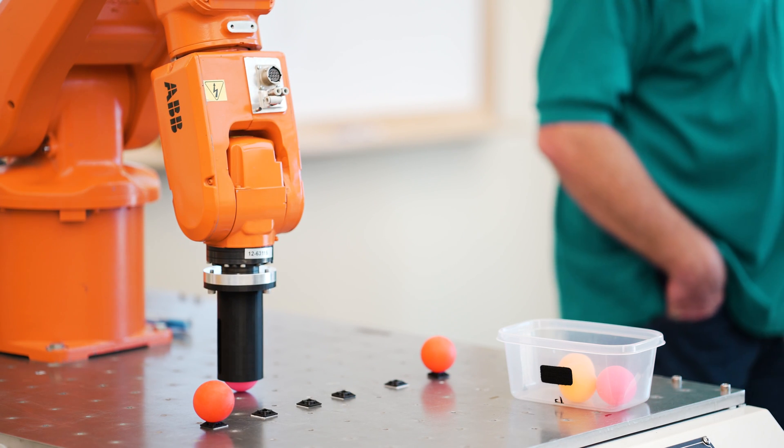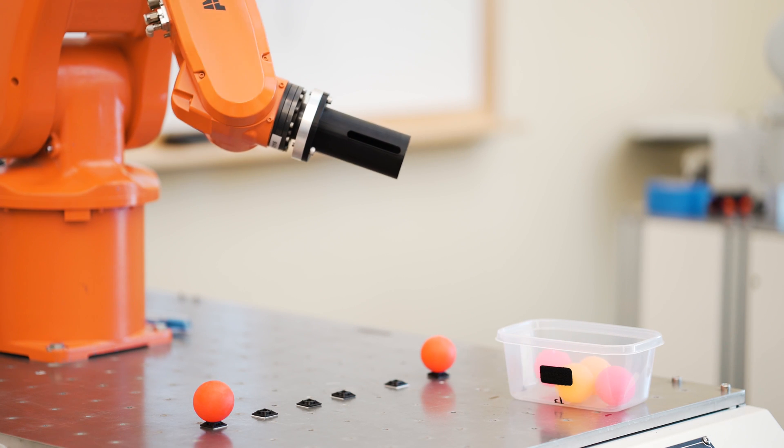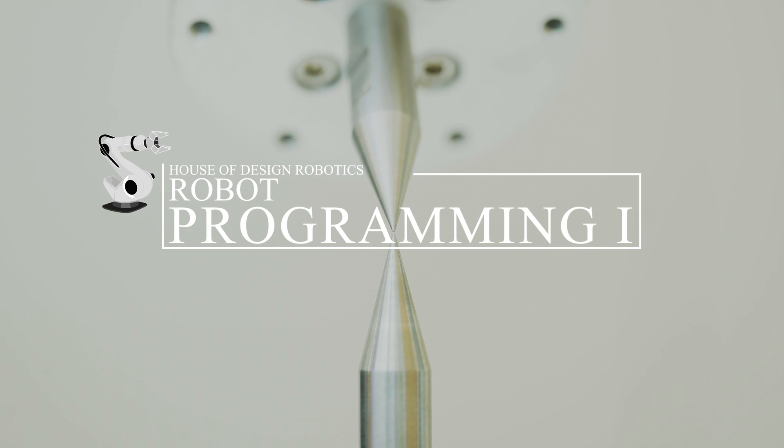If you have an interest in learning the fundamentals of programming a robot, then make sure to give us a call for more details.